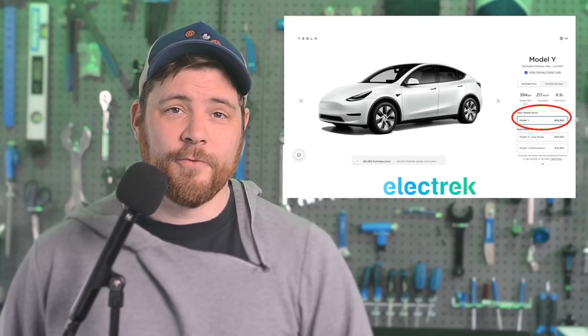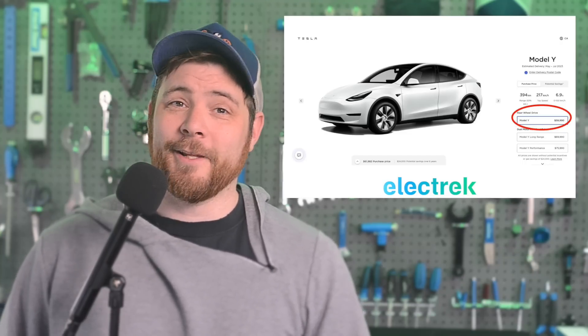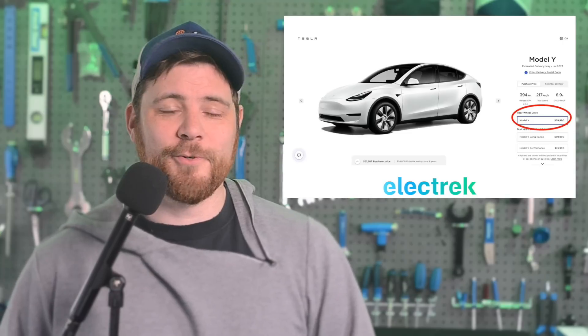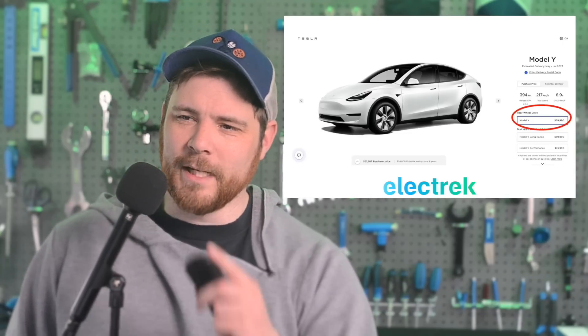Just last week, Tesla made a new version of the Model 3 for businesses in the United Kingdom. With any luck, they'll make a car just for me, with new colors, new wheels, and a special horn to replace the fart machine that says, 'green means go.'